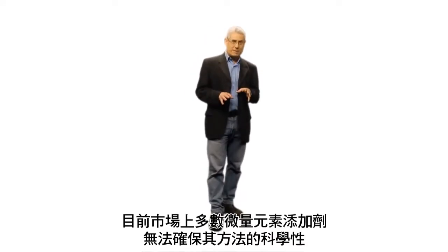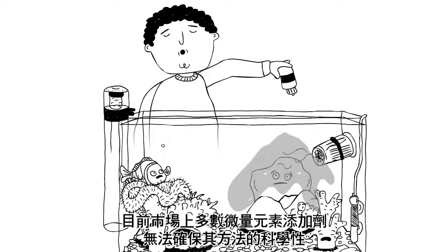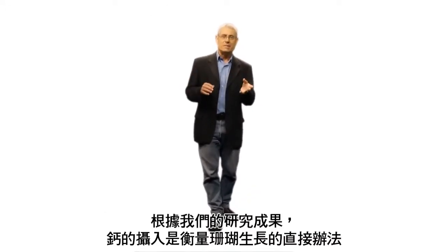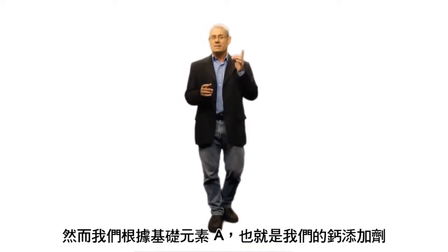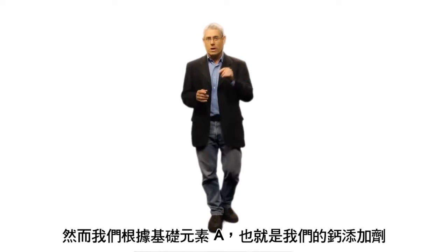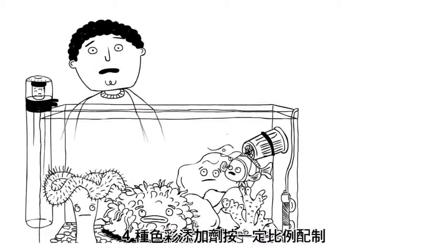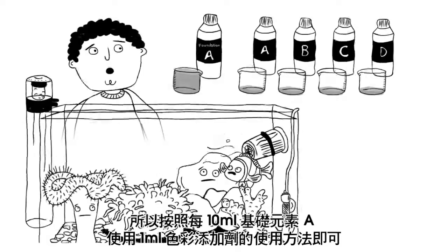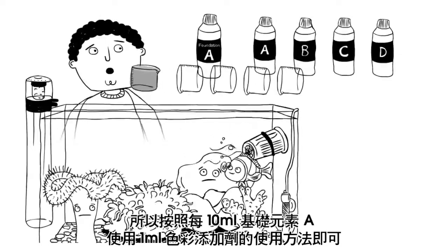Most trace element supplements on the market have no way of being dosed responsibly. Based on our research, the uptake of calcium is a direct measure of coral growth, and therefore we have devised a simple system of dosing the coral color supplements according to the dosing of Foundation A, which is our calcium supplement. All four color supplements have been formulated so that you add just one milliliter of each color supplement for every 10 milliliters of Foundation A.